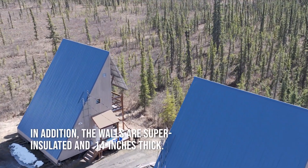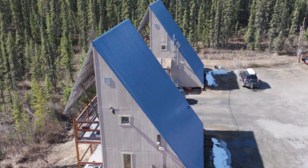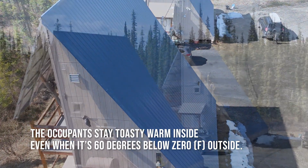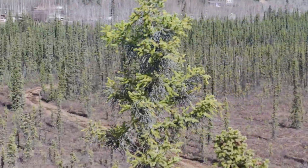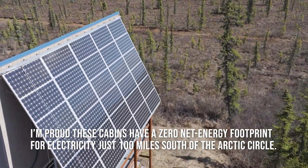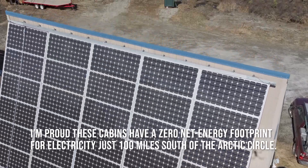In addition, the walls are super insulated and 14 inches thick. The occupants stay toasty warm inside even when it's 60 degrees below zero outside. I'm proud these cabins have a zero-net energy footprint for electricity just 100 miles south of the Arctic Circle.